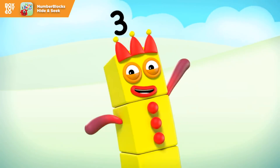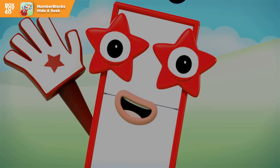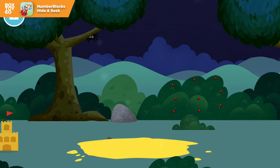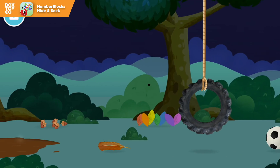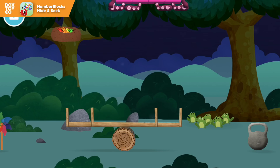One, two, three, four, five, six, seven, eight, nine, ten! Well done! You have revealed a sand pit! Four! Five!